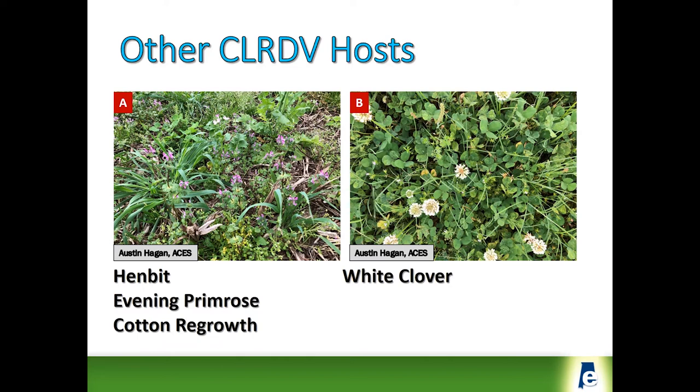We've also got positives in white clover and also evening primrose. Those plants are either perennials or maybe biennials, so there's a possibility that there is some carryover of the virus in some of the weed populations in the field. The other possible potential source is cotton regrowth out of stalks.